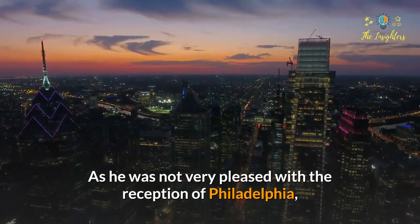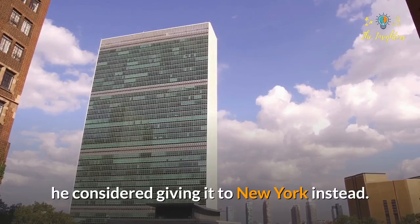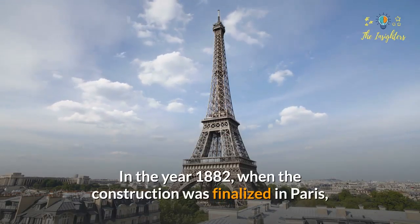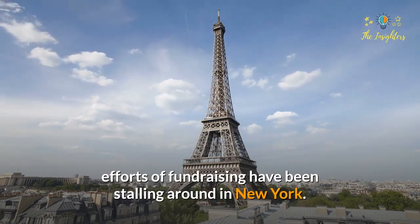As he was not very pleased with the reception in Philadelphia, he considered giving it to New York instead. In 1882, when final construction was underway in Paris, efforts of fundraising had been stalling around New York.